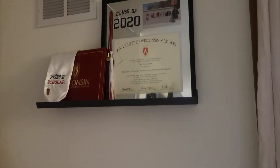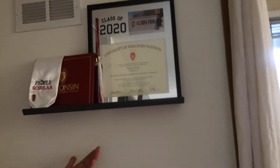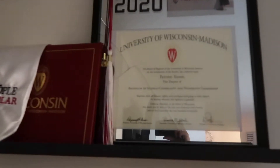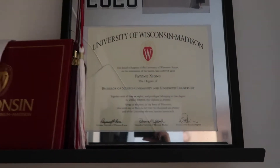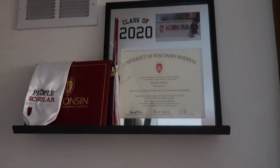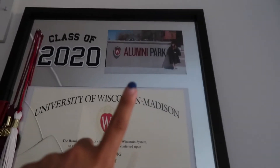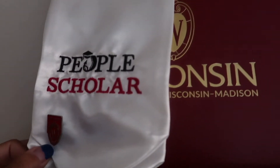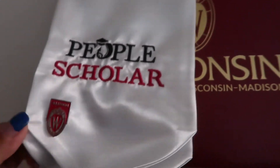Over here we have all this stuff because I just graduated! The diploma is cracked as you can see but I can't find it anywhere else so we're keeping it. Here is my diploma, a picture of me at Alumni Park, my People Scholar award — shout out to the People Program for helping me throughout these years — and I've got my pin.